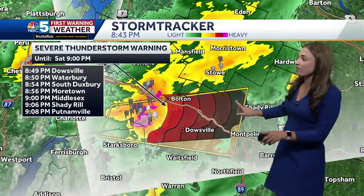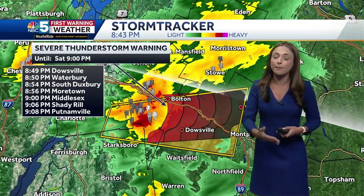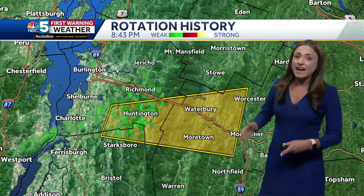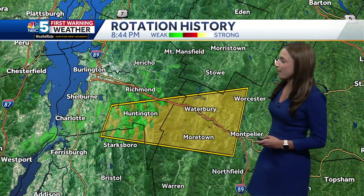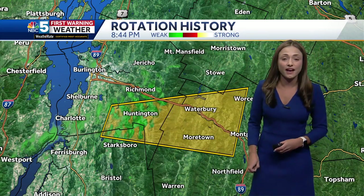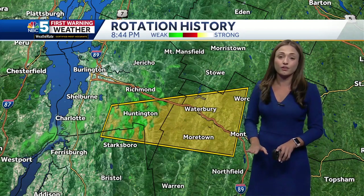It is actually moving quite slowly, so we are going to be expecting some ponding on the roadways. Now there has been a little bit of weak rotation detected in the Huntington area and we are going to pay extra close attention to that, because anytime there's rotation in the atmosphere we have to be on guard for potentially weak tornadoes.